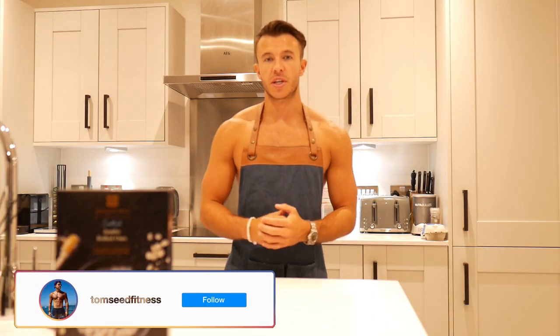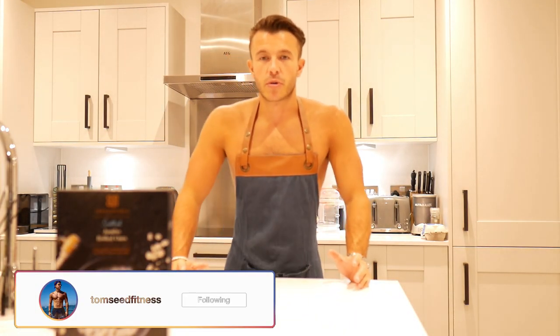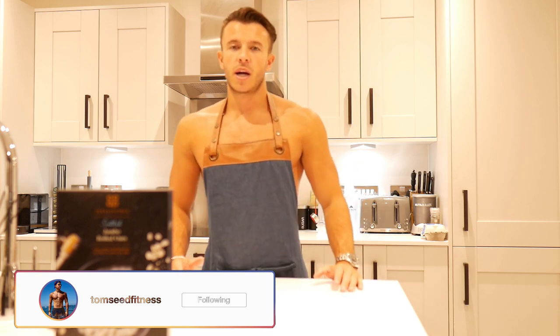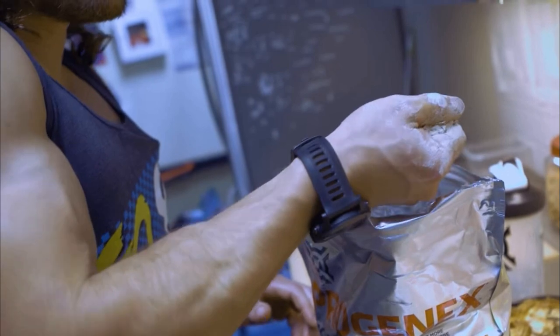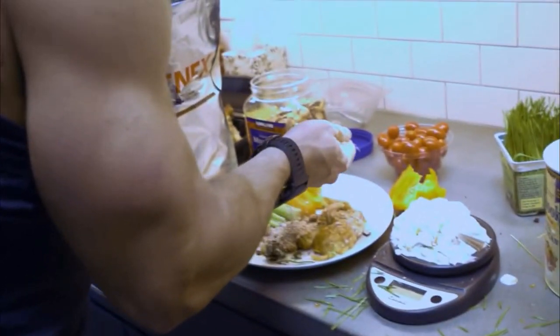Number two is going to be protein. Most people associate protein with a post-workout, getting that 30-minute anabolic window — but it actually makes more sense to have your protein before you train. Having protein about an hour before you train means it's going to be there ready for when your muscle breaks down and protein synthesis is going to be kicked off a little bit earlier. So ignore the whole anabolic window idea. Your serving of protein is about a cupped handful.